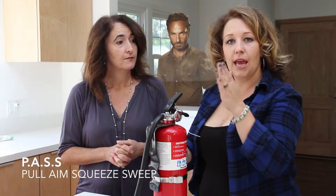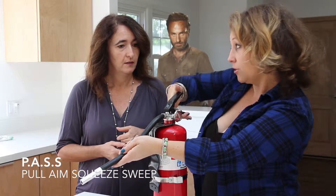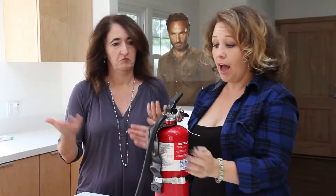Just remember PASS — P-A-S-S: Pull, Aim, Squeeze, and Sweep. That's it. Easy. Have these easily accessible.